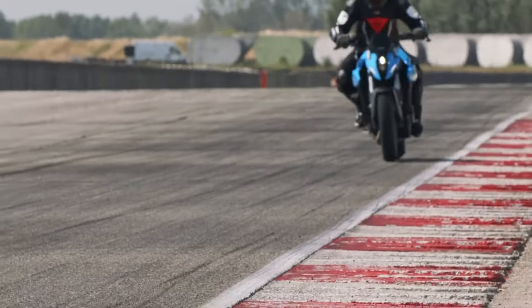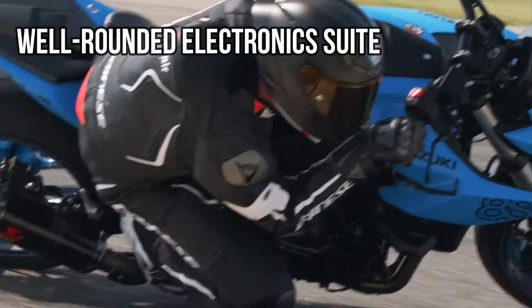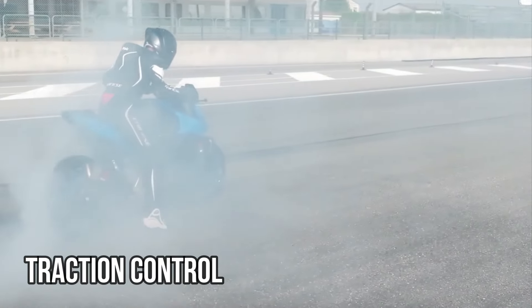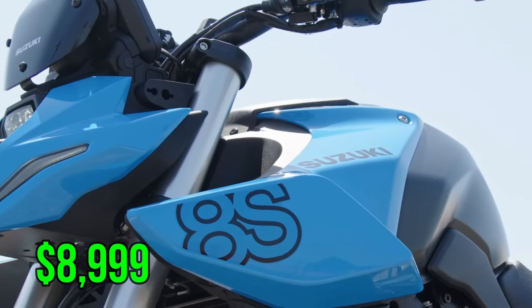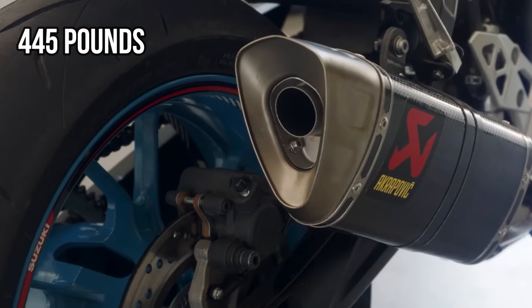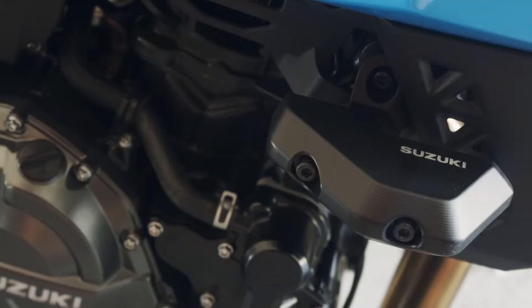The bike boasts strong braking with dual 310mm discs and ABS, along with a well-rounded electronic suite that includes a ride-by-wire throttle, three riding modes, traction control, and a bi-directional quick shifter. Priced at $8,999 with a 3.9-gallon fuel tank and a wet weight of 445 pounds, the GSX-8S delivers a compelling mix of performance and modern features.